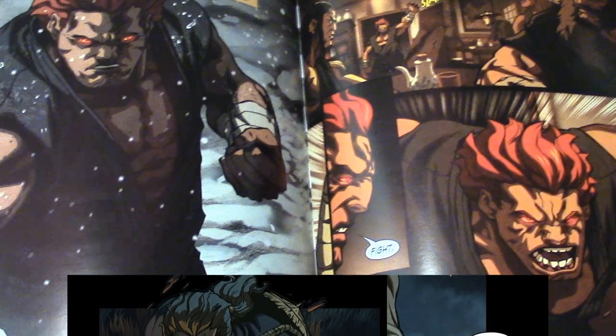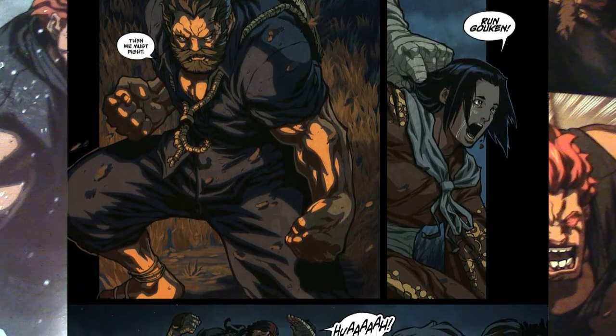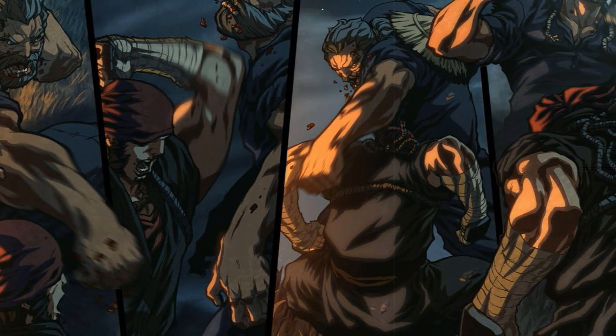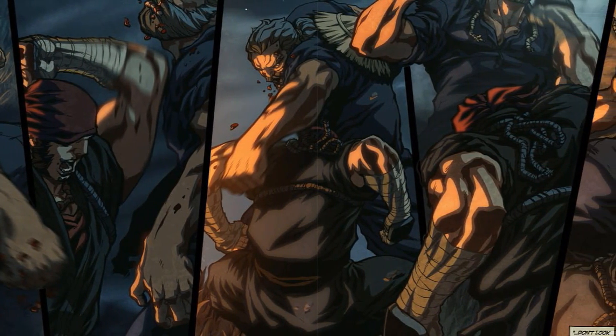The character art itself is also amazing — some of the best from Udon. As usual, they put a lot of detail in their coloring, so that it looks as if we're looking at detailed screenshots from an animated movie.